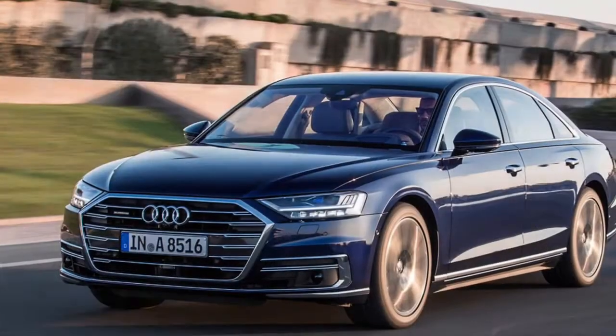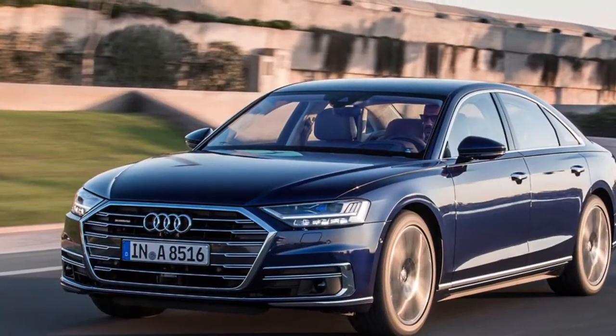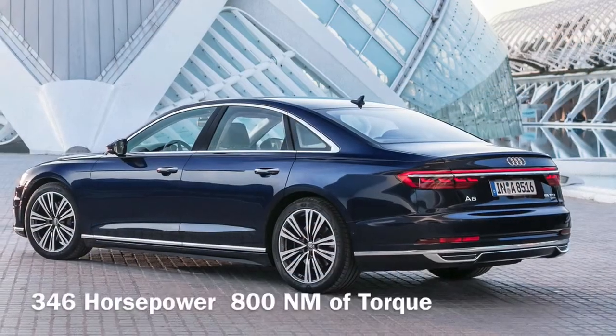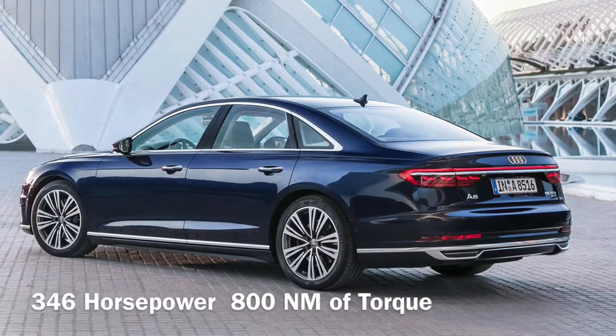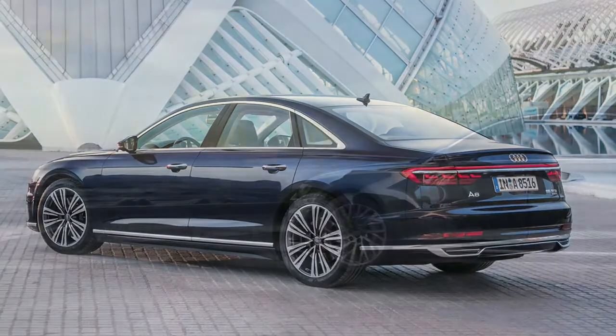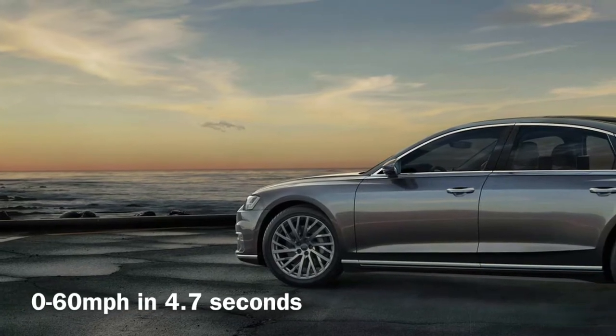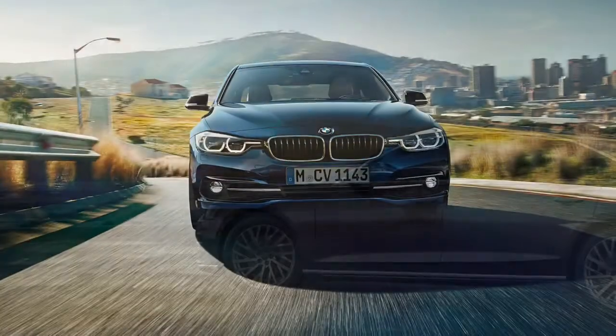Number 5 is yet another Audi — this time it's the Audi A8 4.2L TDI. It has a 4.2L V8 engine that produces 346hp and 800Nm of torque. This is enough to propel it to 60mph in just 4.7 seconds.